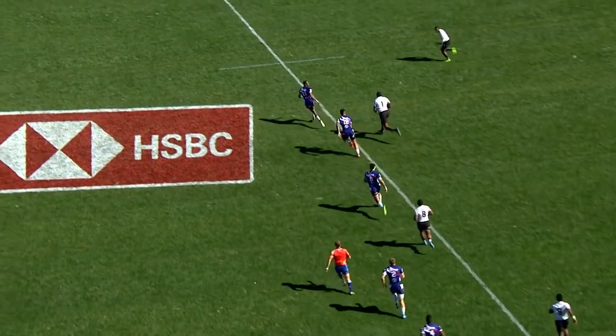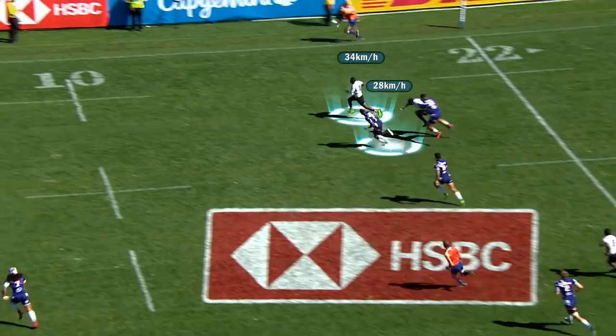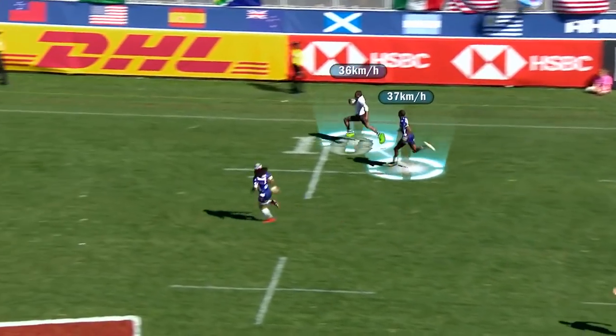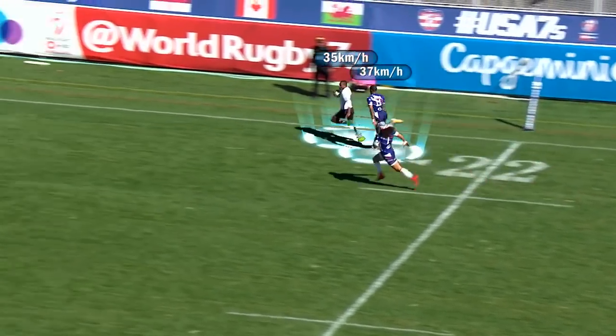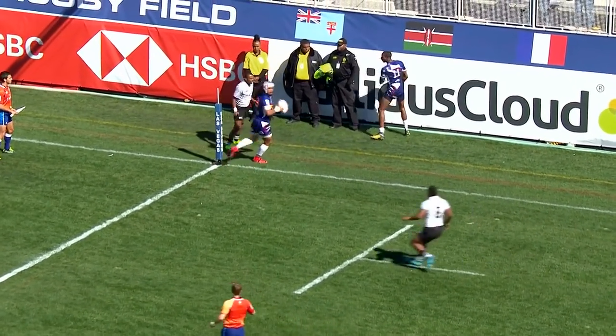Any other player in the world would give up chase against Naduva — a track sprinter who can clock up to 36 kilometres per hour. Perry Baker does not give up chase, sustaining 37 kilometres per hour to throw him to touch. And just look at what it means to him.